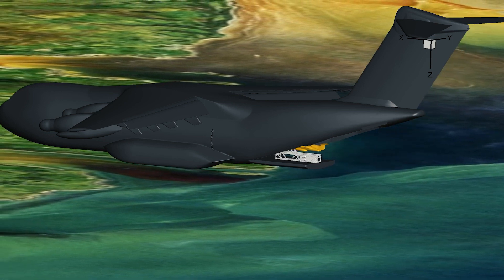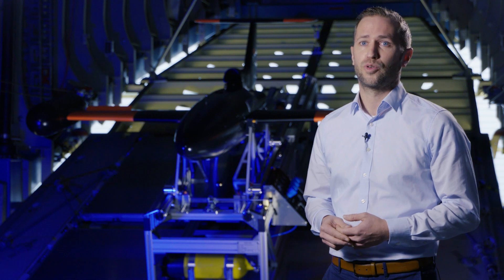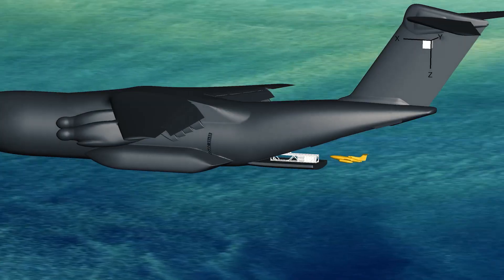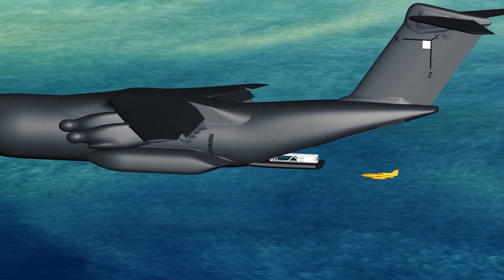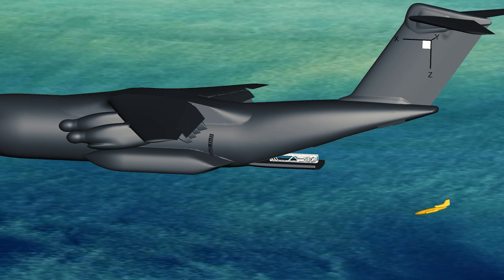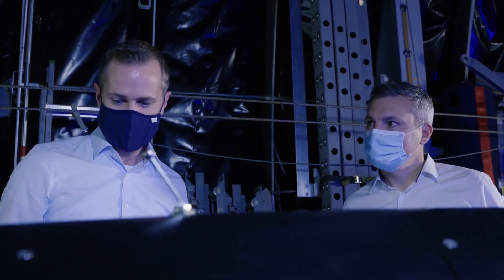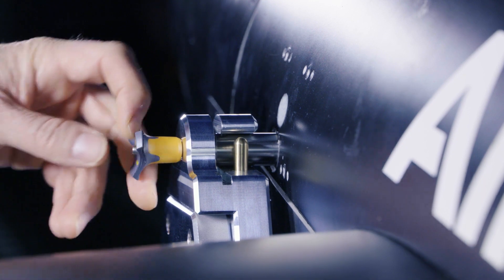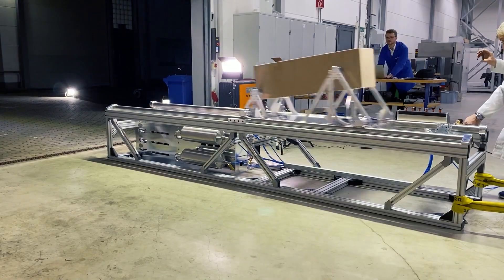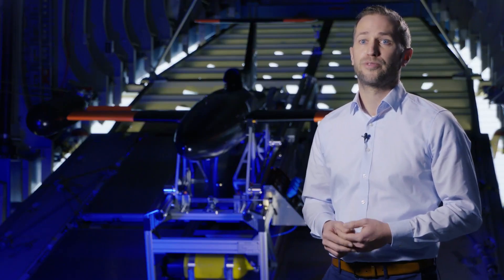We had two main challenges in our project. The first is time — we only had six months to go from a concept to a flight demonstrator that you can see behind me. We had to work remotely due to COVID and combine the expertise of different sites and external partners. The second challenge was safe separation: performing a safe separation of the UAV from the A400M through simulation and safety analysis.